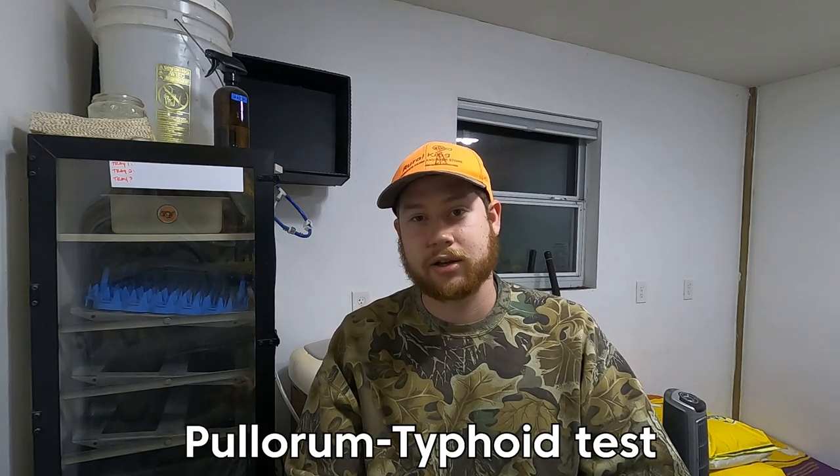There are some tools we provide for testing — links will be in the description — and other tools your inspector will bring. To obtain your Subpart F designation, two tests must be completed with your inspector on-site. The first test is the pullorum typhoid test, also known as your salmonella test. This test is conducted by clipping a toenail to get a small amount of blood from the bird. The blood is then mixed with an antigen on a plate to determine whether the bird has salmonella.